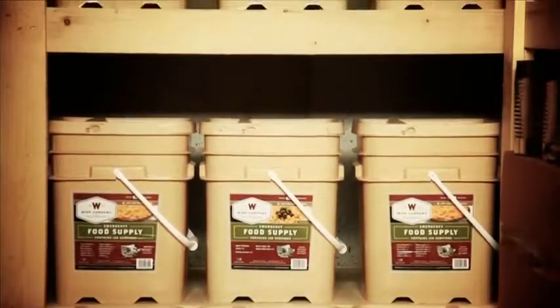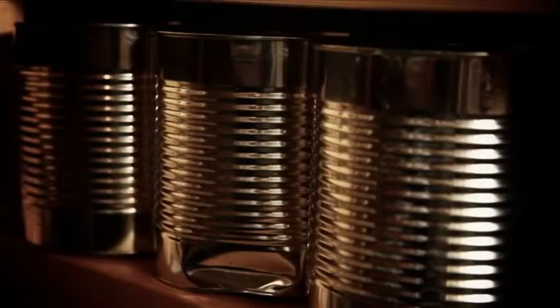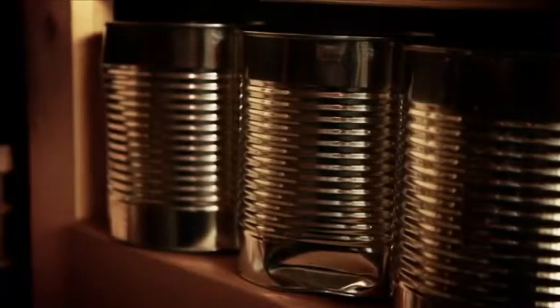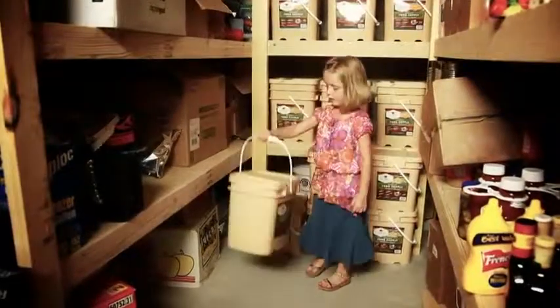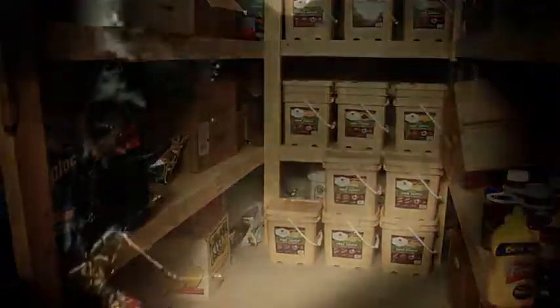Each individual pouch is then stored in a square plastic grab-and-go container that is very easy to stack and store. By purchasing Wise Company food, we recognize that you are investing and preparing your family for the future. Large containers like number 10 cans can be difficult to store and transport in case of an emergency. Wise food storage is much more compact and takes significantly less space.